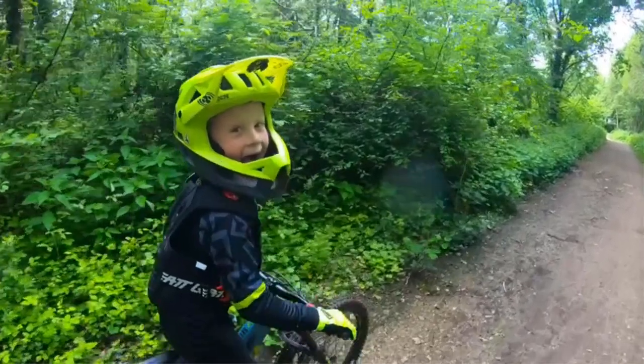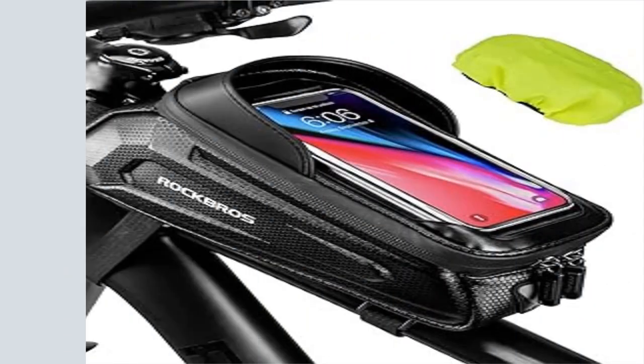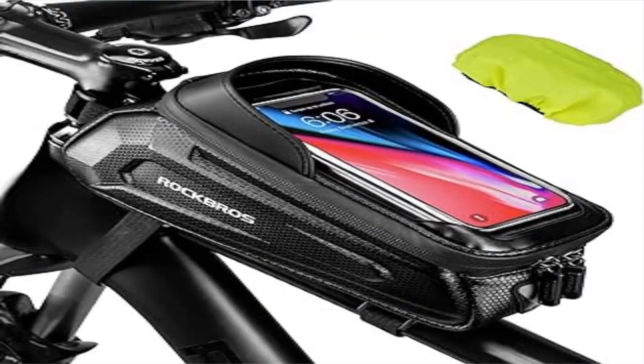High sensitive touchscreen — you can easily operate your phone for GPS navigation, using maps, and answering the phone with the TPU transparent touchscreen. No need to take it out while riding.